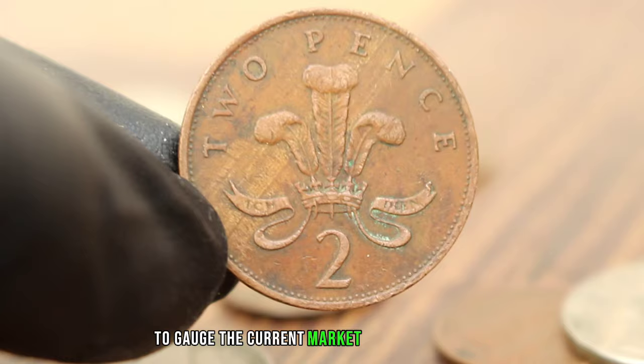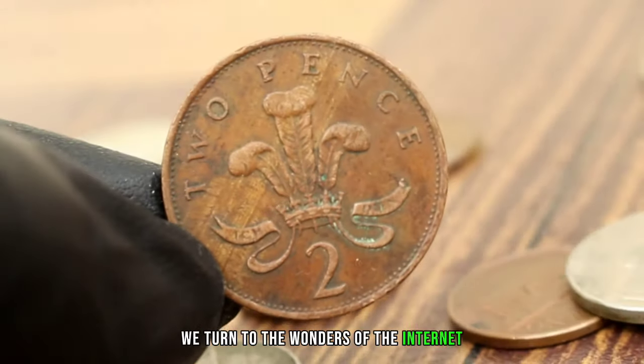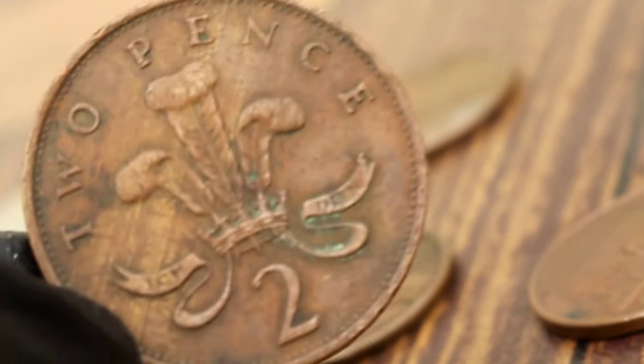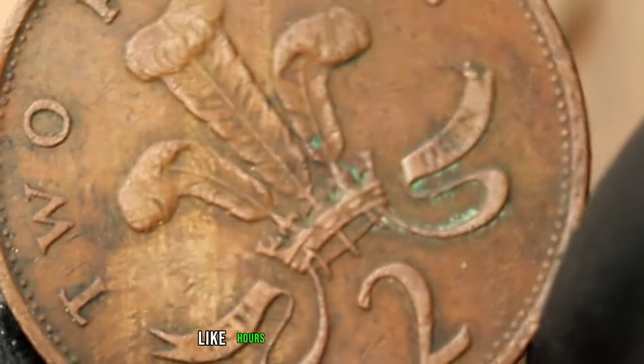To gauge the current market value of our 1988 2 pence coin, we turn to the wonders of the internet and online marketplaces dedicated to coin trading. Here we find a range of listings for similar coins — some in pristine condition fetching higher prices, while others like ours in less than ideal shape, commanding a more modest sum.